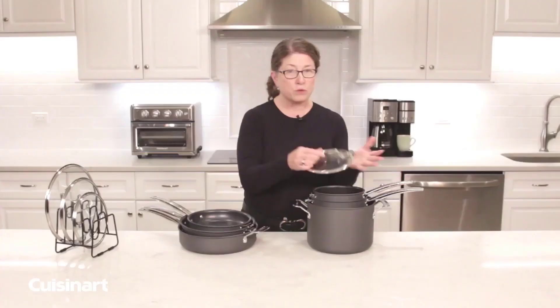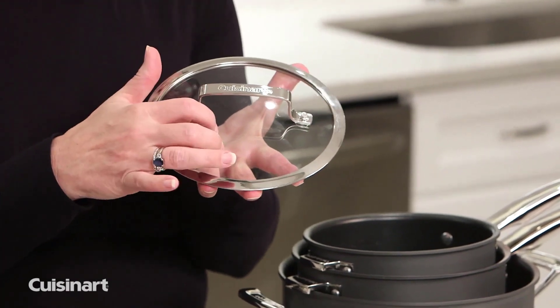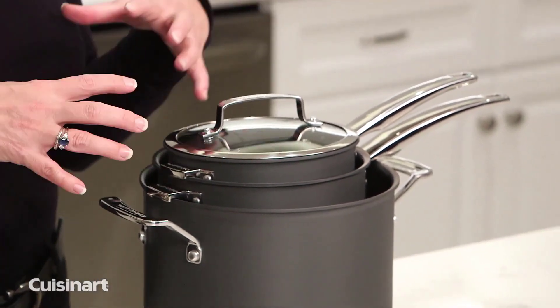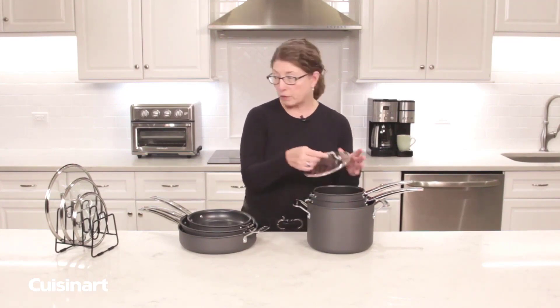The lid handle is riveted on and has a nice arched grip. It's rimmed in steel and it's tempered glass. This allows for a really tight fit, so you keep your flavor and nutrients inside your cookware so they won't be released. But you can also see what's going on when you're cooking.